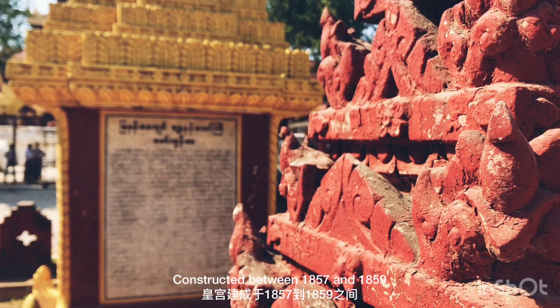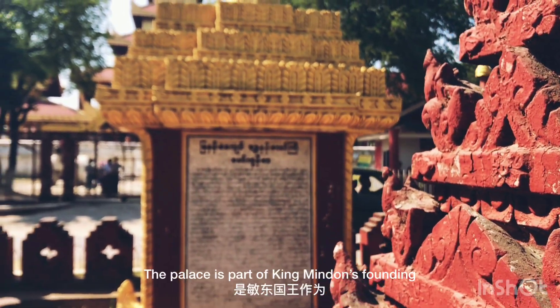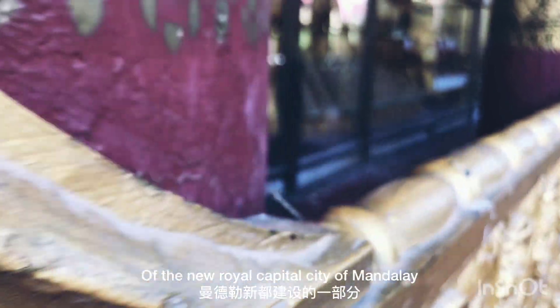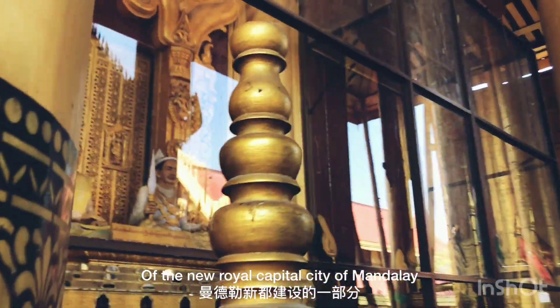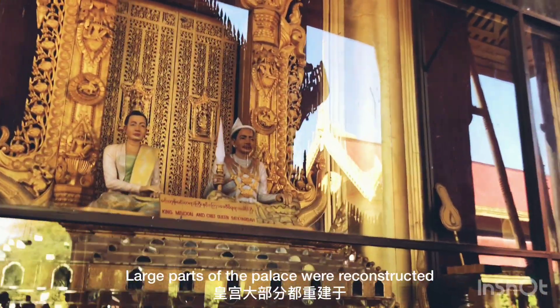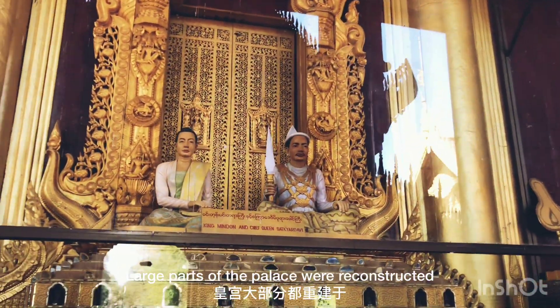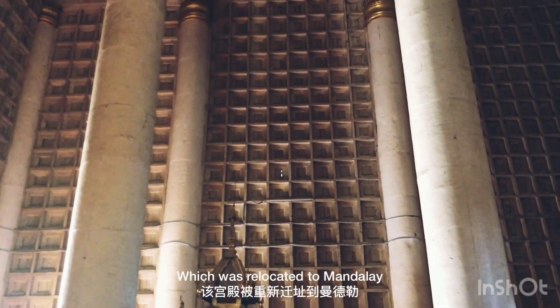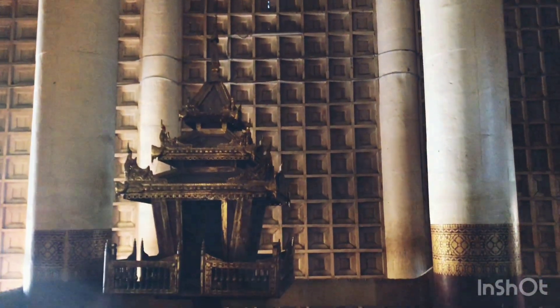Constructed between 1857 and 1859, the palace is part of King Mingdon's founding of the new royal capital city of Mandalay. Large parts of the palace were reconstructed from the palace at Amarapura, which was relocated to Mandalay.